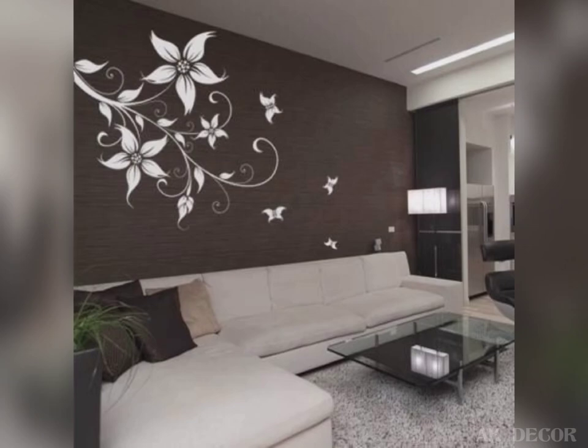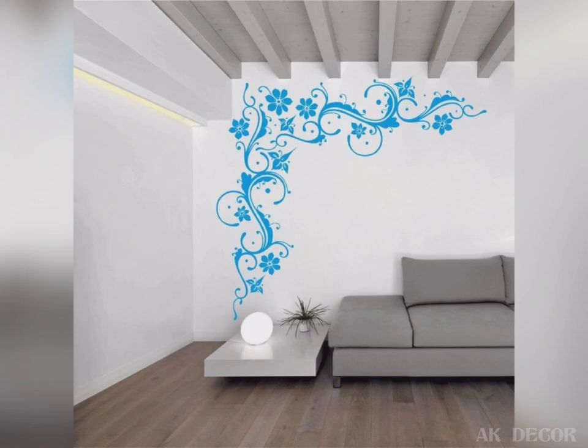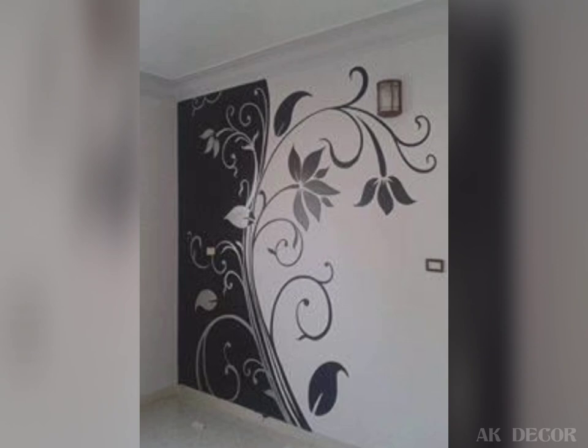So friends, in this video we are watching the flower painting designs on the wall, because flower wall art can significantly spruce up the look of your homes.